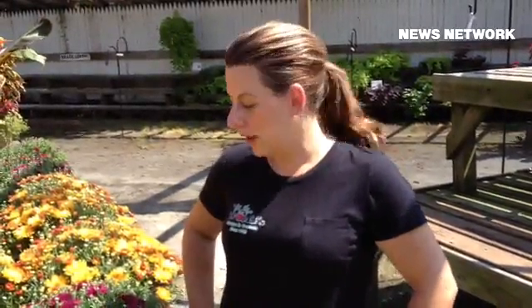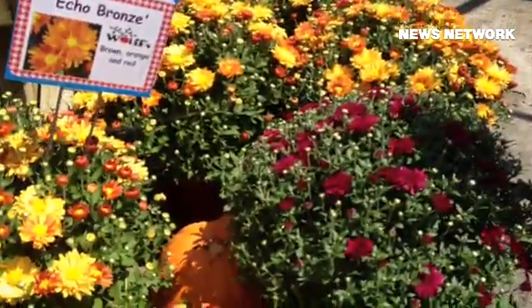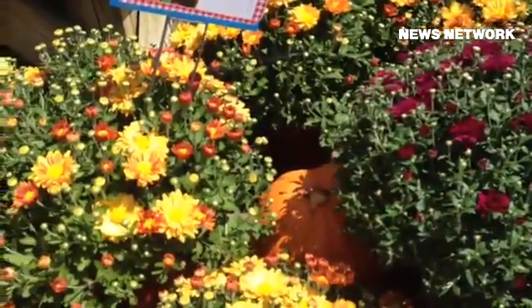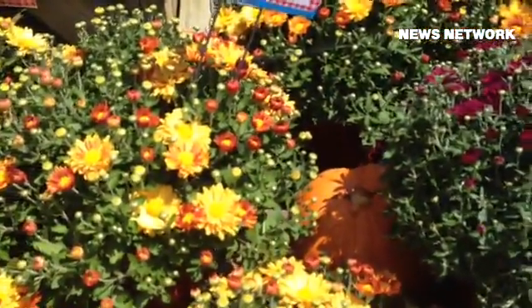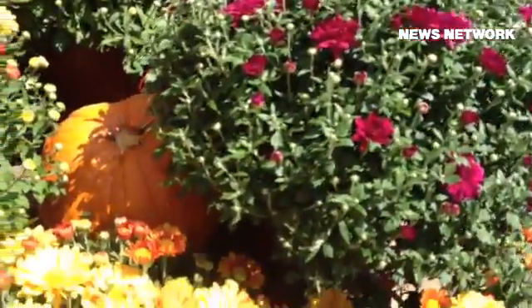Hi, my name is Amy Bullock, and I work at Wolf's Apple House. We are starting our transition into fall plants. The calendar might still say August, but at Wolf's we are starting to head toward our fall Halloween and Thanksgiving season, and we have a variety of mums now in stock in many colors.